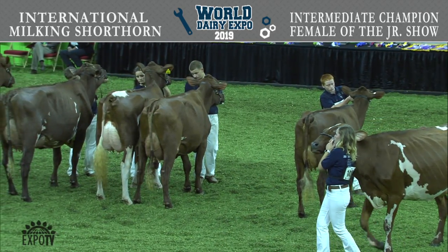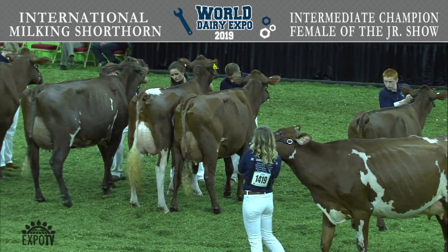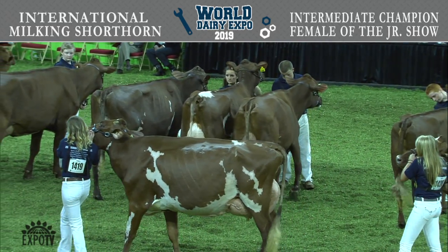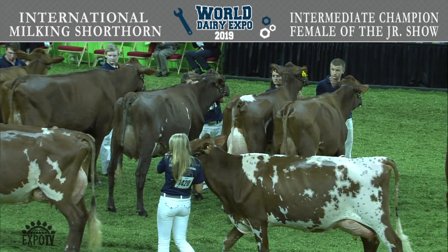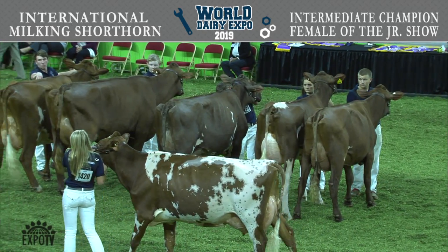Entry 1397, Lazy M Greek Latoya, exhibited by Delaney Camps of Belmont, Wisconsin. Entry 1393 is Halpin's M.M. Mischievous, exhibited by Owen or Colt Halpin of Buckingham, Illinois. Entry 1404 is Rose Lane Presto Spice, exhibited by Wyatt Navis of Waupon, Wisconsin.